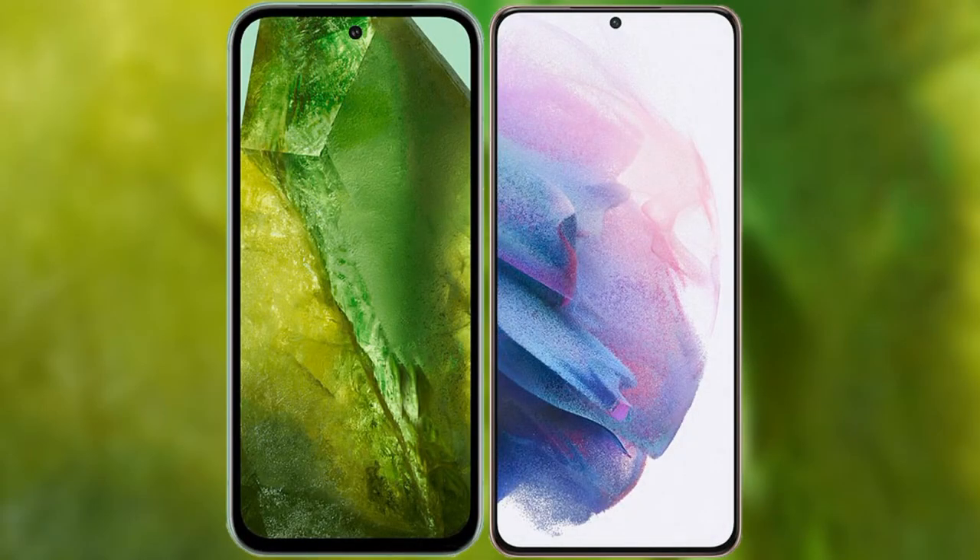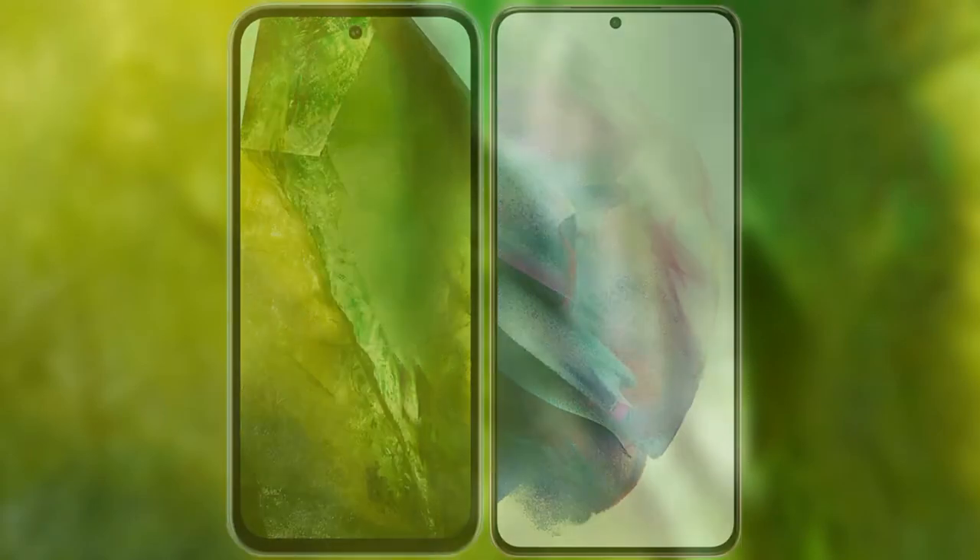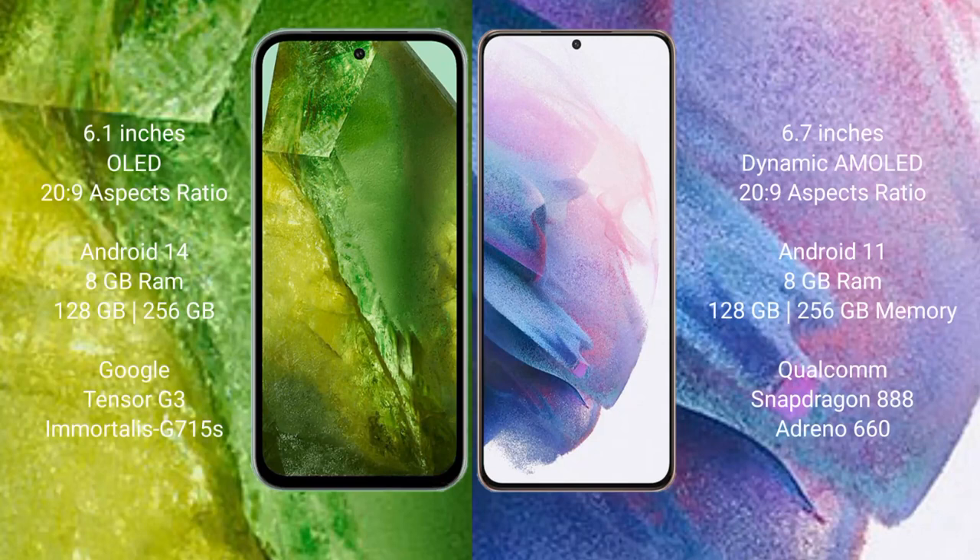I will compare the new Google Pixel 8a with Samsung Galaxy S21 Plus. Google Pixel 8a comes with a 6.1-inch OLED display. Samsung Galaxy S21 Plus comes with a 6.7-inch Dynamic AMOLED display.